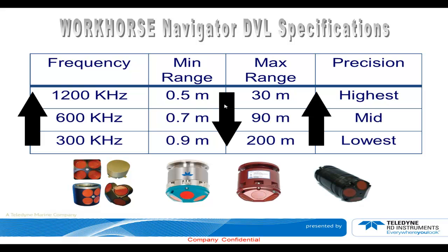Another thing to consider is accuracy versus range versus frequency. Going to lower frequency gives you more range — 300 kHz gives about 200 meters of range, while 1200 kHz gives about 30 meters of range. But in terms of precision, going higher in frequency gives you higher precision. So for more range, you have to trade off some velocity measurement precision. Also, when you go lower in frequency, you will not be able to come as close to the seabed as a higher-frequency system. If you need to track very close to the seabed or a target, you might want to consider that. There's always a trade-off.